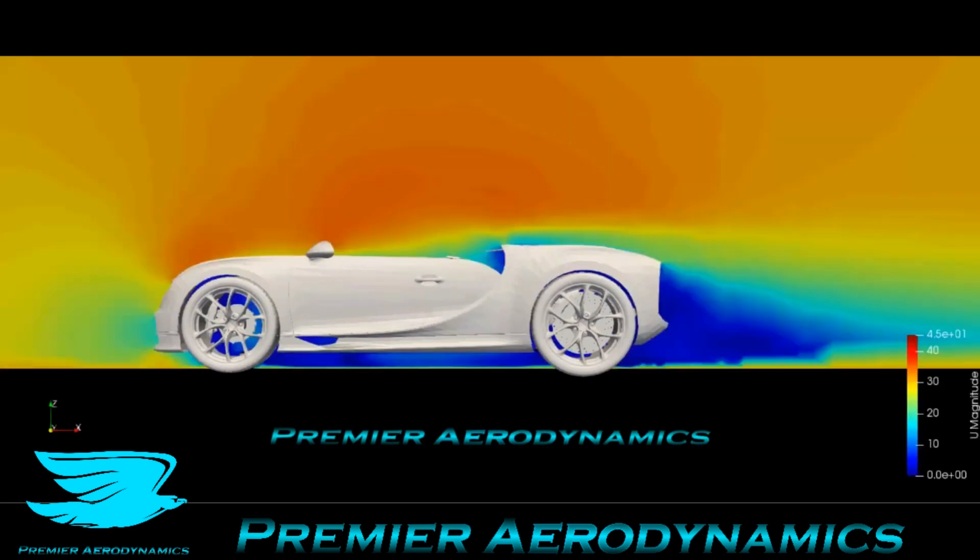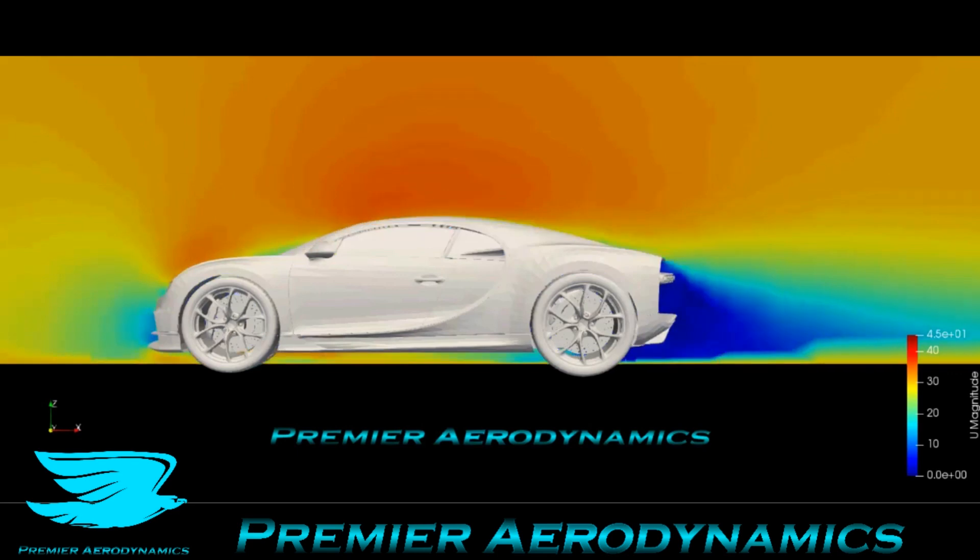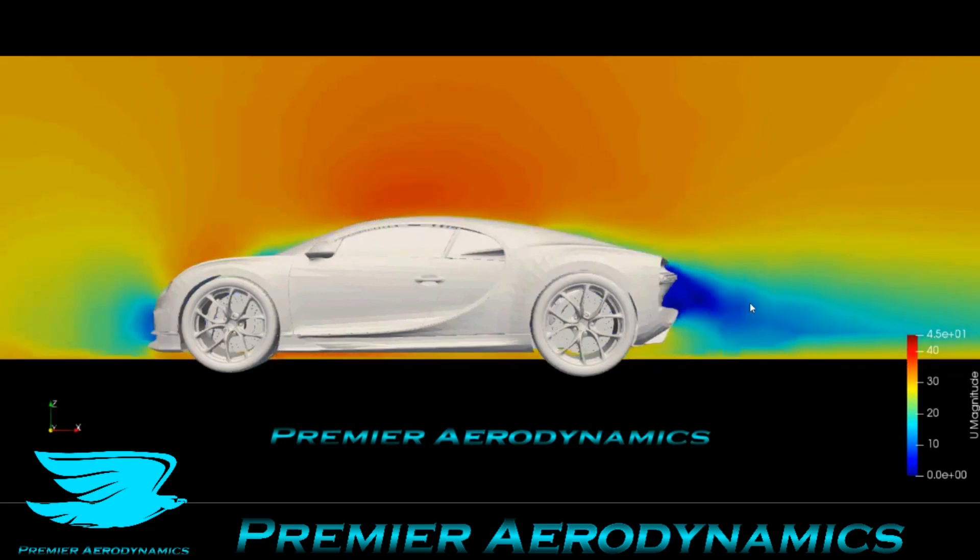This is the same plane, but now with the U velocity plotted from zero to 45 meters per second. Again, we can see that the wake is pretty decent. Look how small that wake is. There is obviously that downwards direction of it. And then you have a low velocity at the front and then an increase of velocity over the roof.